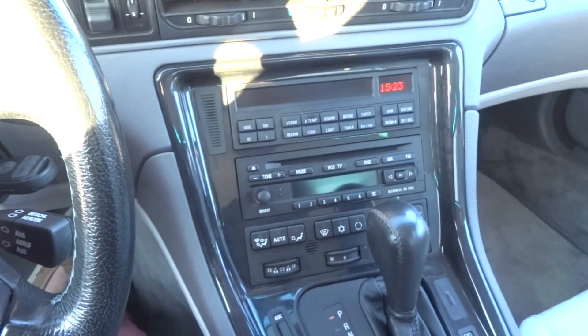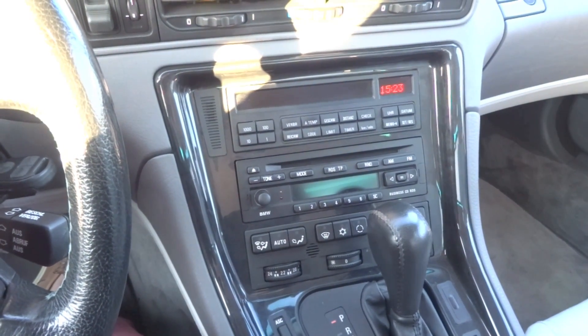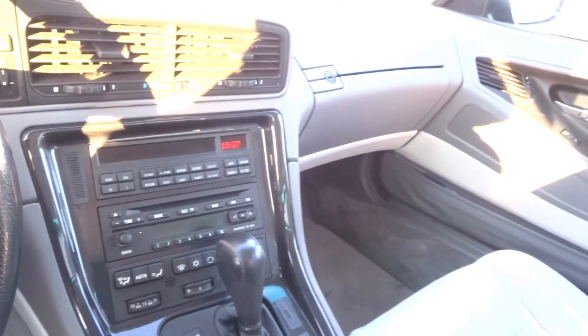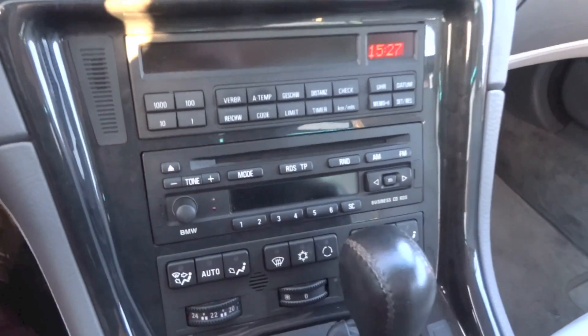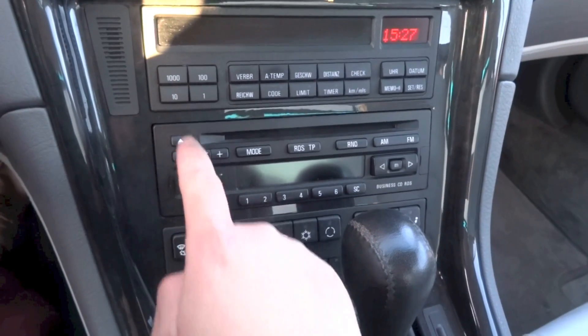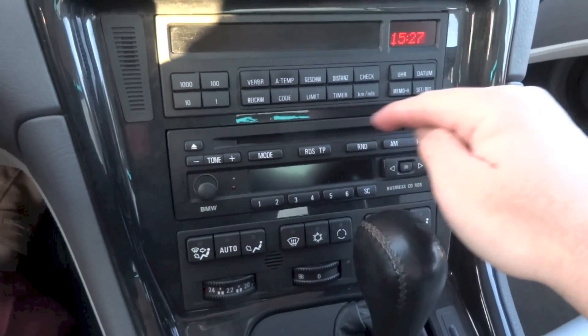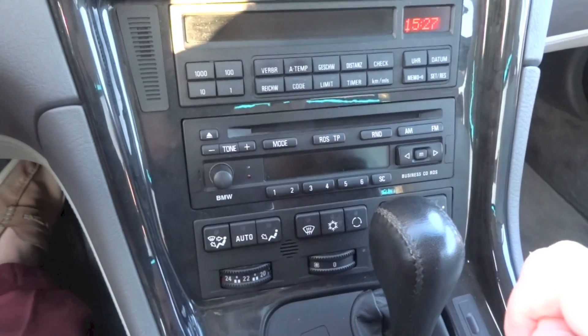This 840Ci comes with the BMW business head unit with a CD player and 12 speakers for the sound system. The sound system that this car uses is actually quite good. It is a fairly simple head unit to use: CD player, aux jack, tone, volume, power, different modes, radio buttons, random, FM/AM, seek/track, and 6 preset stations.